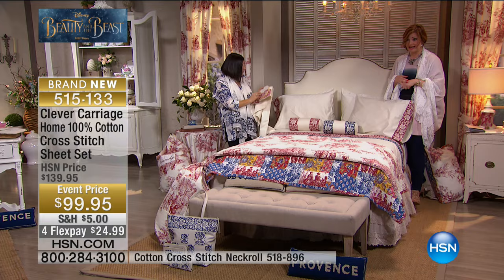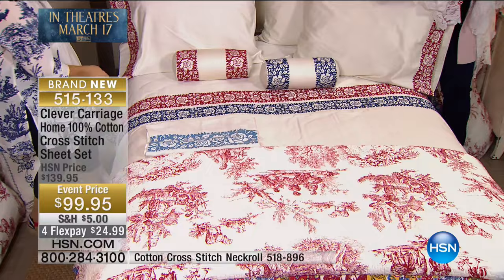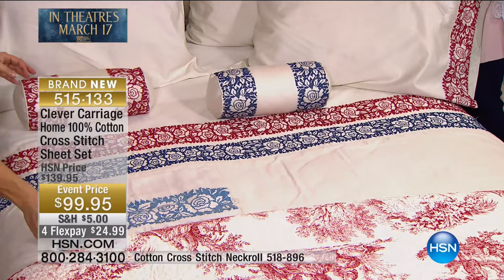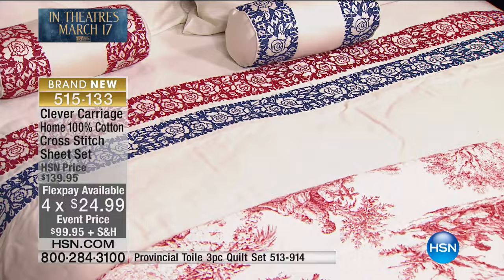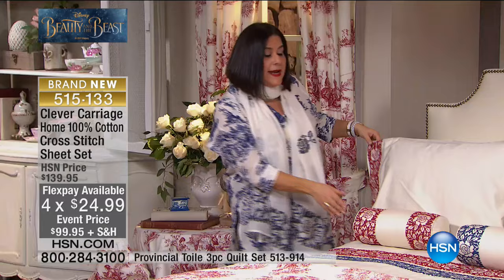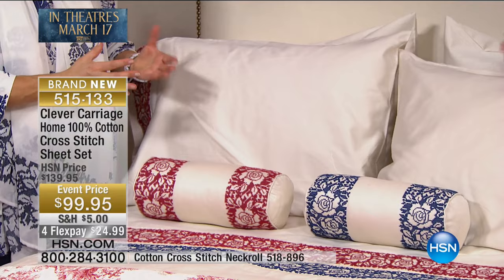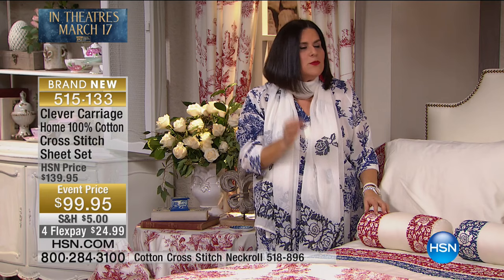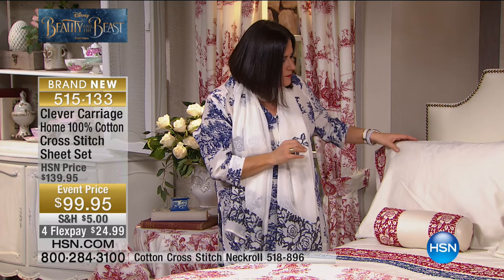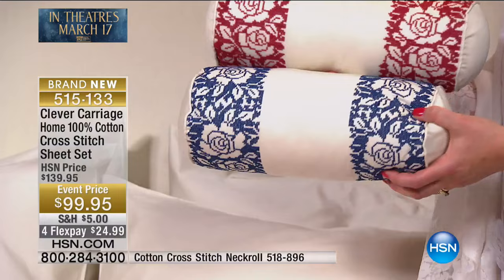All you have to do is choose between blue or red. Twin, full, queen, king, and California king are all available. Well over 100 have already been spoken for. If you already picked up the three-piece quilt set, buy the blue sheet set and add the red — do the sheet in blue and the pillowcase in red. I love the neck roll — I couldn't live without it. I travel with my neck rolls because it changes everything. Item number for the neck roll is 518-896.